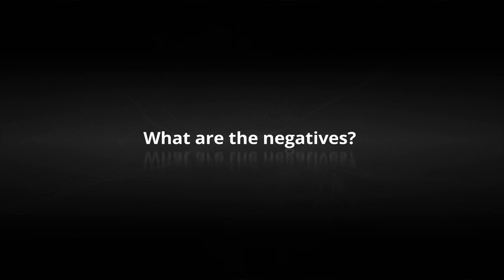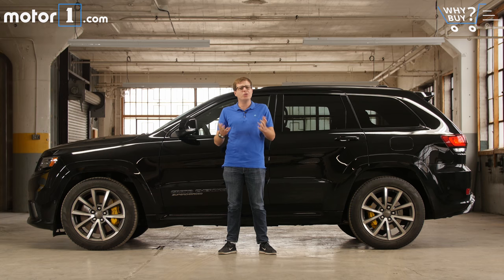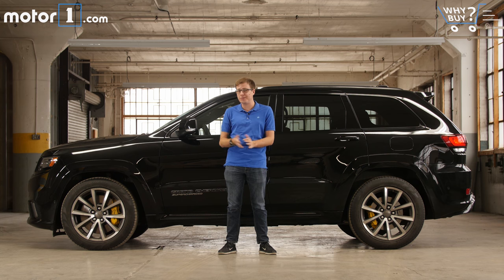What are the negatives? The Trackhawk isn't necessarily a practical purchase. It's expensive, it's thirsty, it's loud, and it rides stiffer than a regular Grand Cherokee. And if you want performance, many people might find the 475 horsepower Grand Cherokee SRT is plenty of grunt. But then again, this one does have 707 horsepower, so it's pretty appealing just based on that.